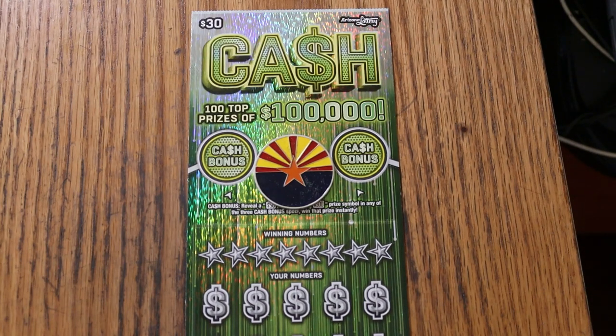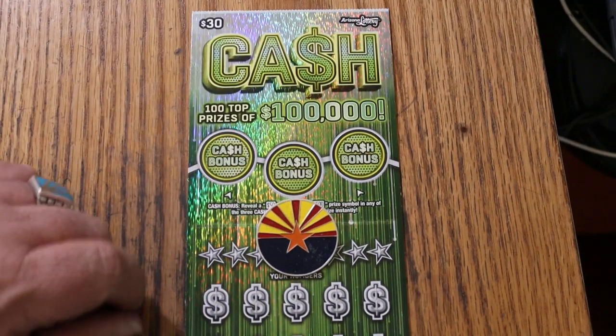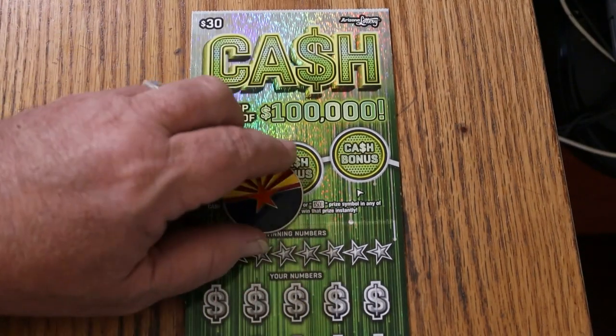It's a simple match — your number to the winning number. Find the stack of bills, win the prize. Find the 50 times symbol, win 50 times the prize. Or you can find a bonus here for $50, $100, or $500. Not necessarily in that order.